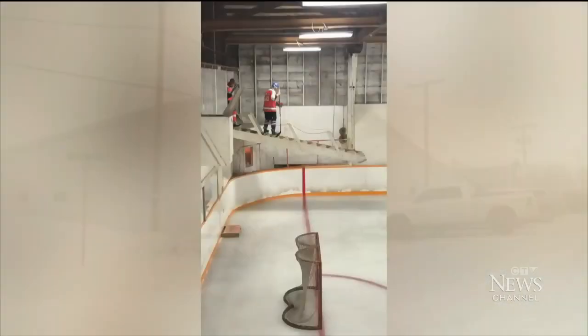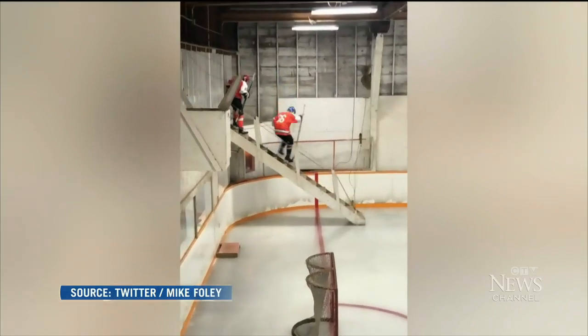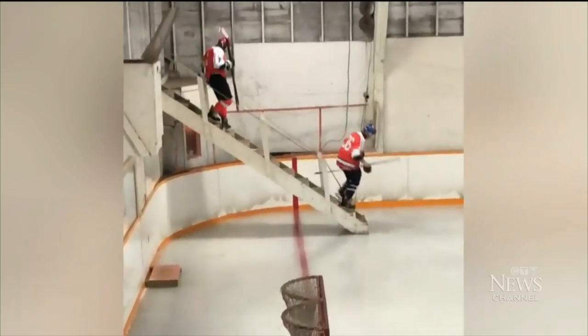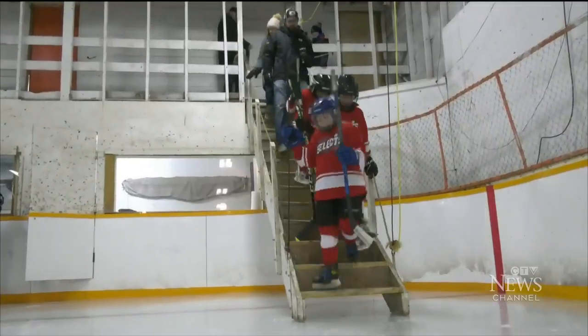Inside this arena, a hockey entrance like no other. As players hit the ice, Lange, Saskatchewan dropped onto the map this week. Video that's raised eyebrows around the world. But in Lange, it's always been this way.